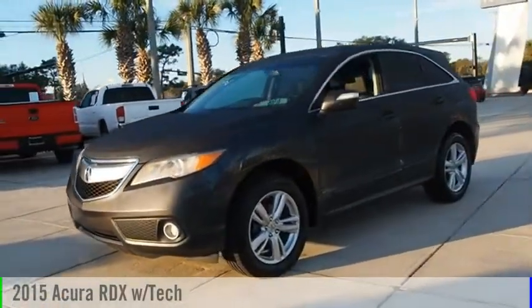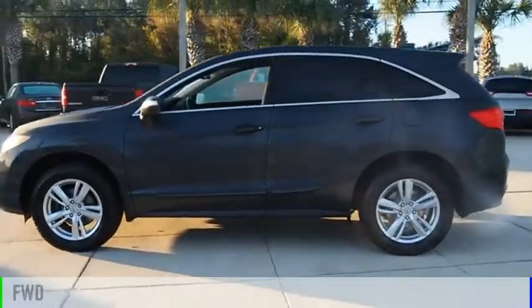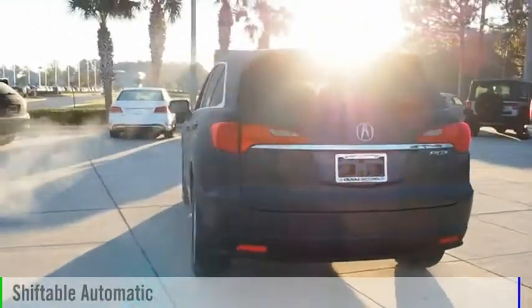Take a ride in a 2015 RDX. This vehicle is powered by a front-wheel drive, six-cylinder, 3.5-liter engine, and comes with an automatic transmission.